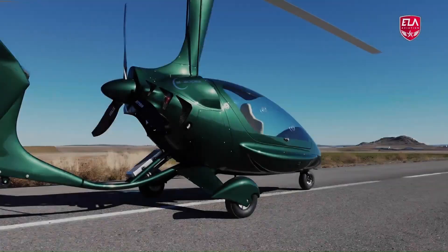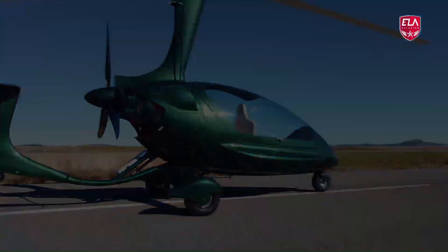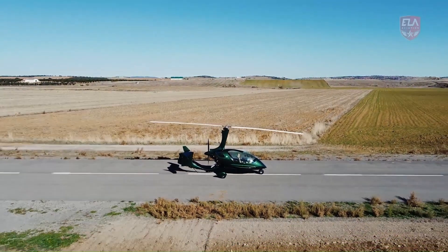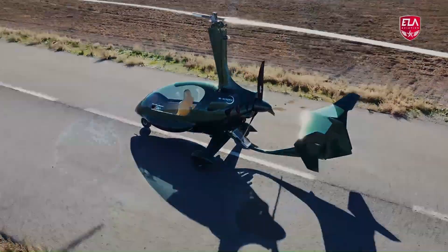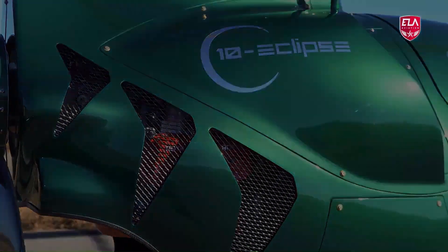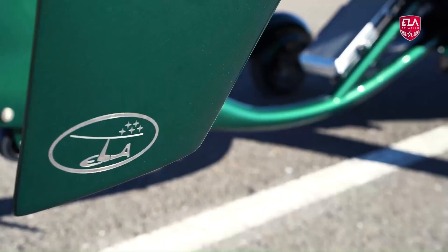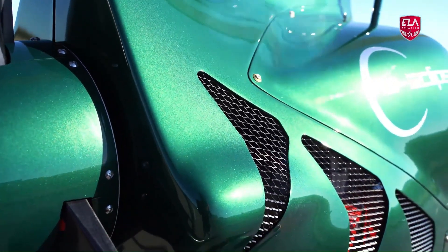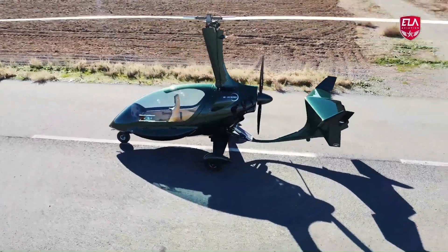Powered by the robust Rotax 915 IS engine, this two-seater gyrocopter boasts a spacious cabin, advanced navigation systems, and even seat heating for ultimate comfort. Whether you're an experienced pilot or a thrill-seeker, the Eclipse Evo offers a perfect blend of style, performance, and safety.